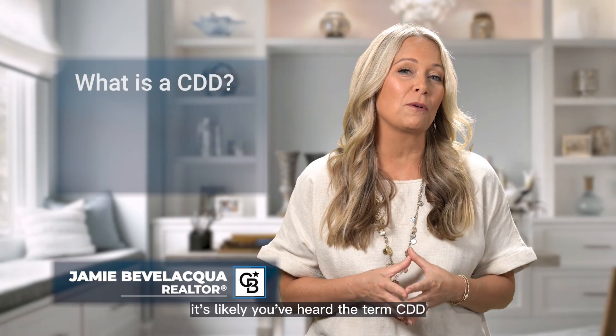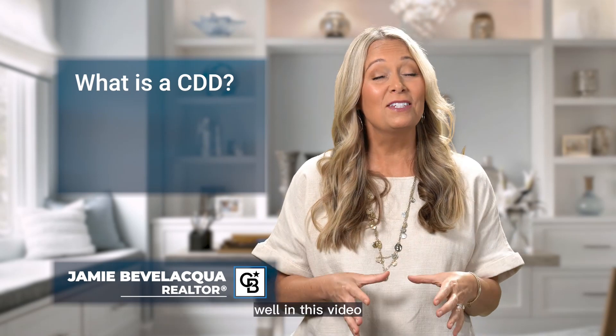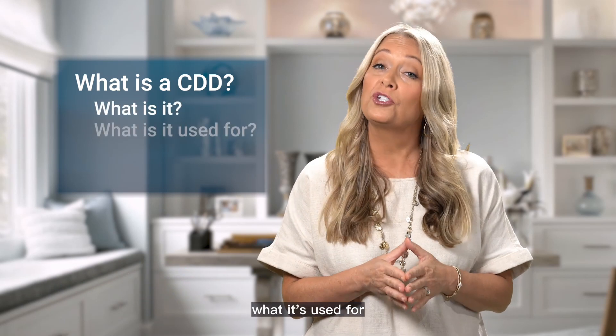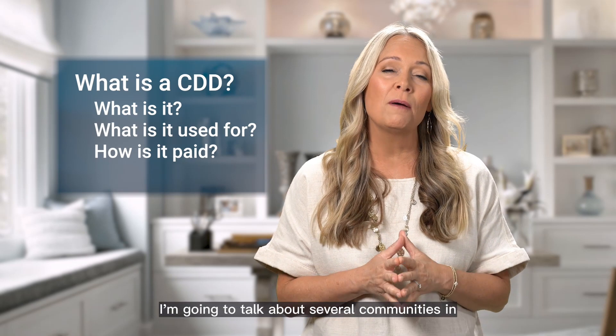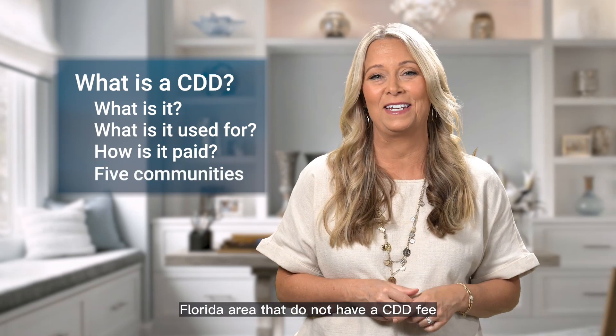If you've been looking for a new home in the Clermont, Florida area, it's likely you've heard the term CDD. Maybe it's the first time you're hearing this term CDD. In this video, I'm going to talk about what a CDD fee is, what it's used for, how it's paid, and then stay tuned to the end of the video — I'm going to talk about several communities in the Clermont, Florida area that do not have a CDD fee.